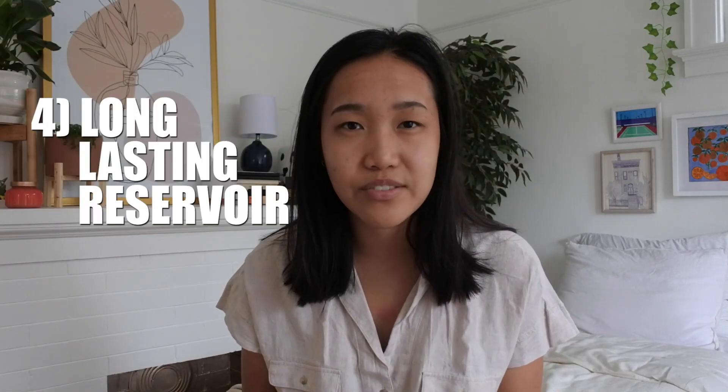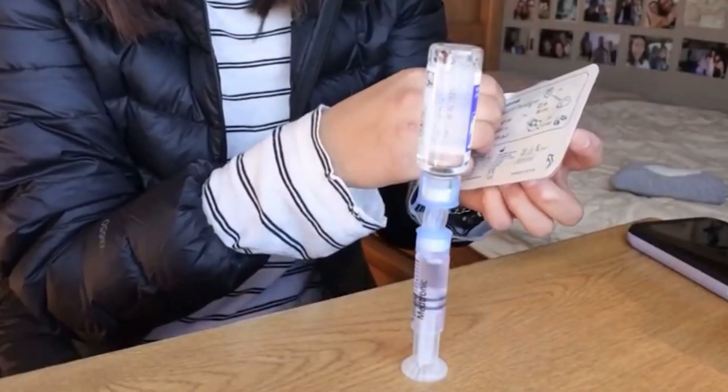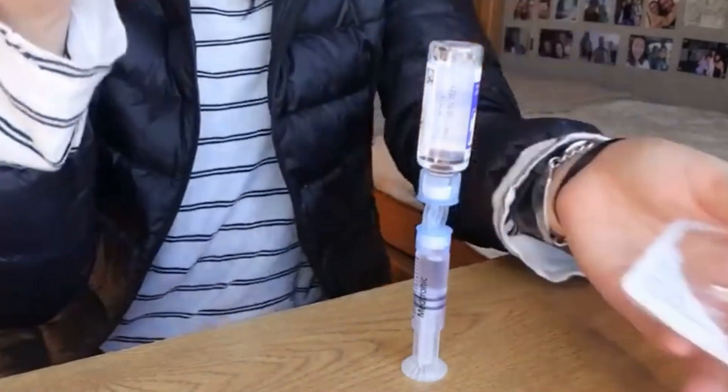This pump also has a really long-lasting reservoir. When I was little I had a pump with a smaller reservoir that would only last two or three days at most, but this pump's reservoir usually lasts me four to five days, which is great because I don't have to change it out as often. It's especially convenient for teenagers — teens who eat a lot or are in sports — because you don't have to be changing your reservoir as often.